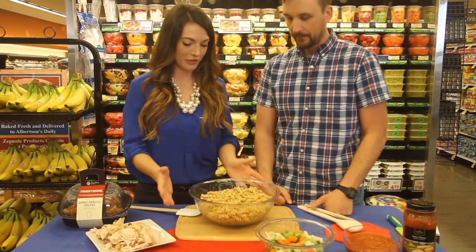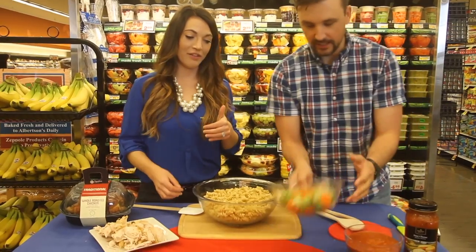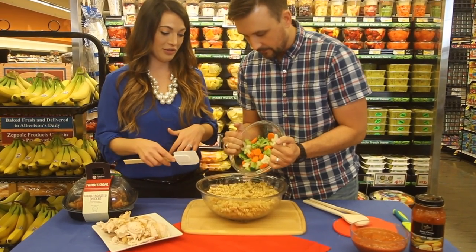It doesn't have to be intricate or difficult. Just boil up your pasta, drain it. Now we've got to get our veggies in — steamed, microwave, or boiled. You can even use the store's fresh cut veggies with some diced vegetables.